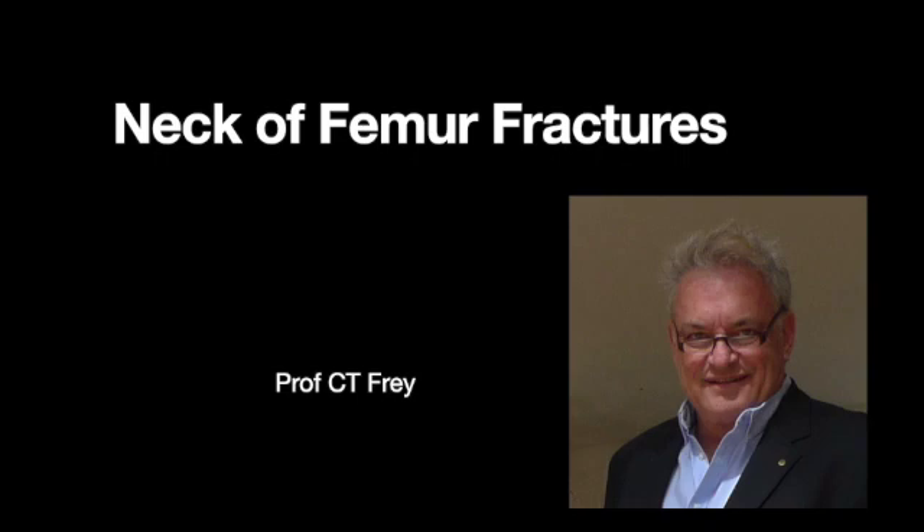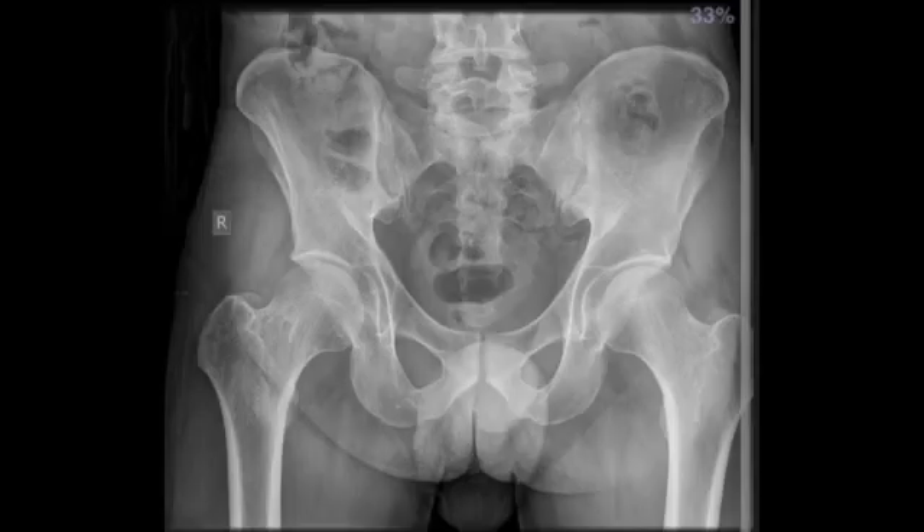I'd like to show first how I look at an x-ray. This is an AP of a pelvis, and the first thing I point out is that bone is white and air is black. So this would be air and here you see bone. The whiter the bone is, the stronger it is, and also the wider the bone is, the stronger the bone is.